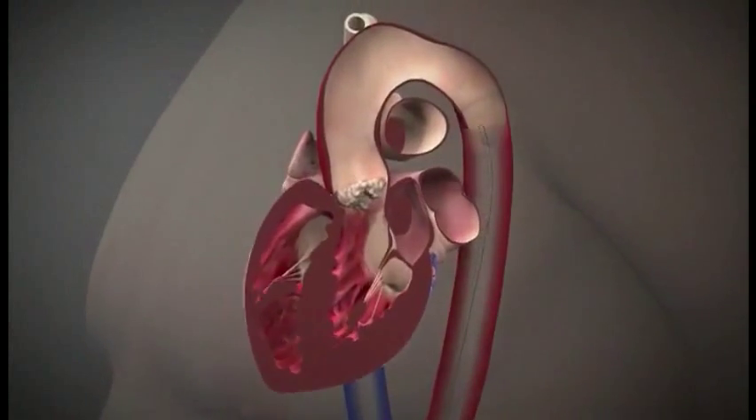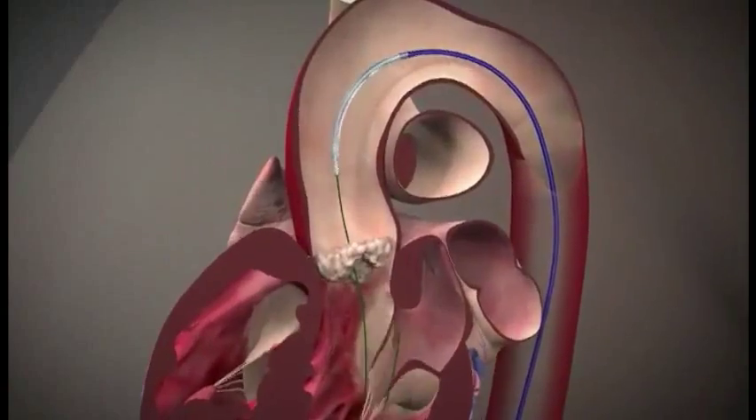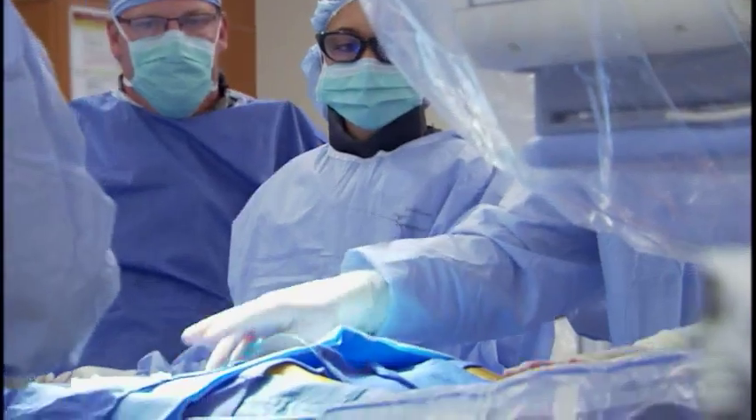So we put a large catheter in, take a wire up to cross the valve, and then run a balloon over it. What the balloon does is it opens up and kind of cracks that valve so that we can place the new valve, which is loaded on a stent. Once that happens, we open that balloon.